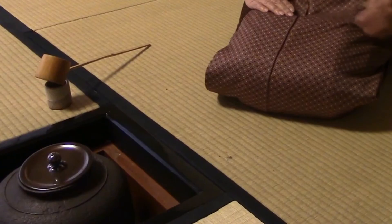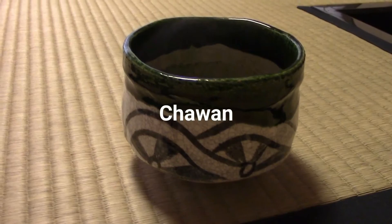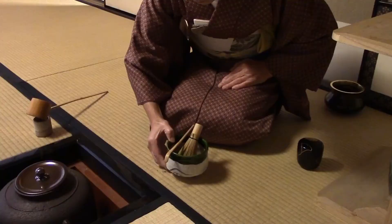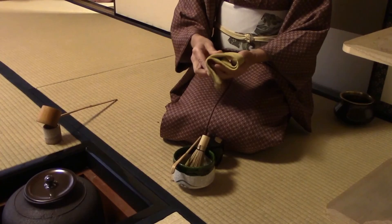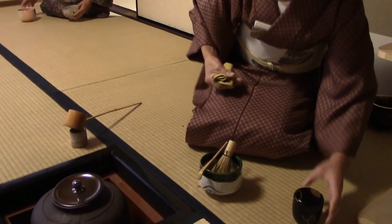Next, we have the tea bowl, or chawan — a clay bowl made by hand, inspired by Furuta Oribe, a disciple of Sen no Rikyu. The bowl has a certain weight that conveys the importance of what's inside. The fukusa is a cloth used to clean off the tea utensils before using them, done in a series of graceful movements as a sign of respect for the guests. The natsume, or tea caddy, is the vessel that the matcha powder is kept in — matcha must be protected from light and humidity to maintain its quality. The chashaku is the bamboo spoon used to scoop the matcha powder into the bowl.